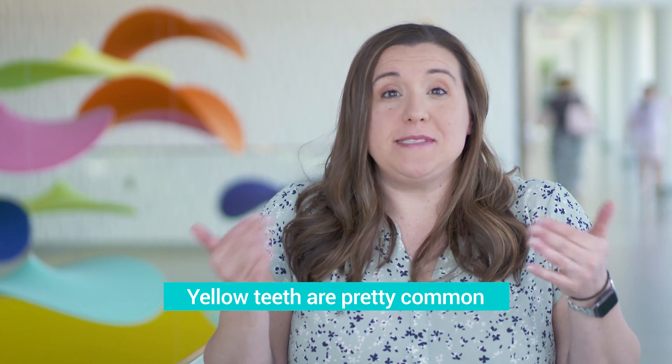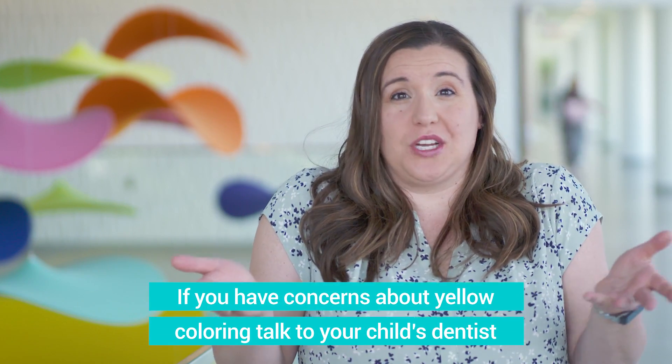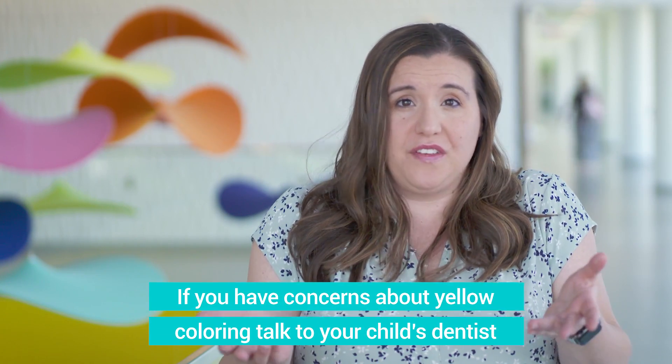Bottom line, yellow teeth are actually pretty common. And most dentists, whenever they get crowns done, they don't want perfectly bright white teeth. We like the natural look. We think that's beautiful in and of itself. If you have any questions regarding the coloring of your teeth, please speak with your dentist and we're happy to help you.